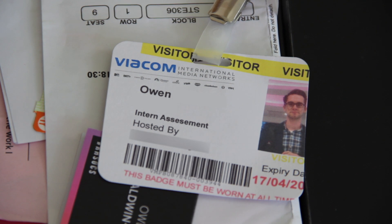This was the visitor's pass I wore when I went to the Viacom headquarters in London. I was shortlisted for an internship at Comedy Central, which sadly I didn't get, but it was an interesting day nevertheless. It was cool and fun. It was a good day.